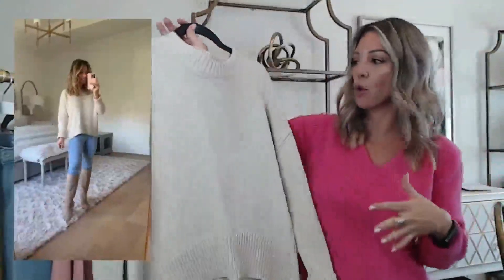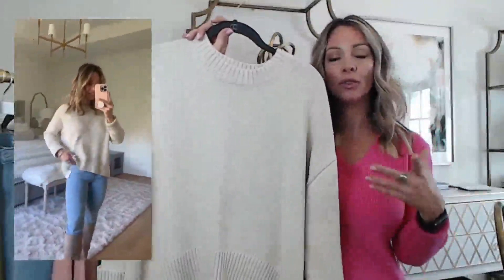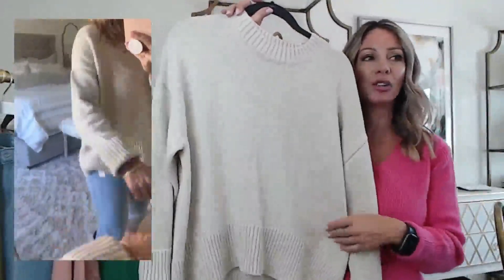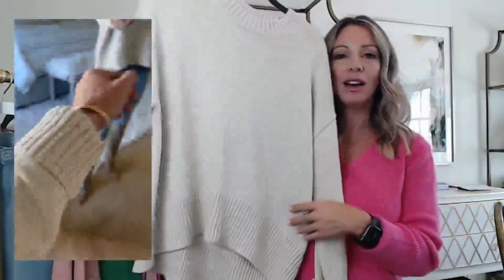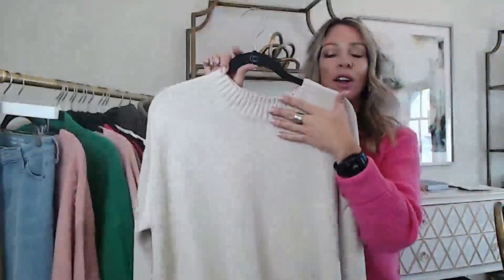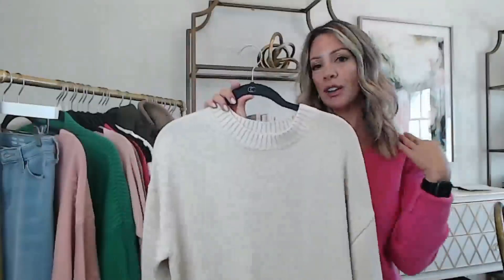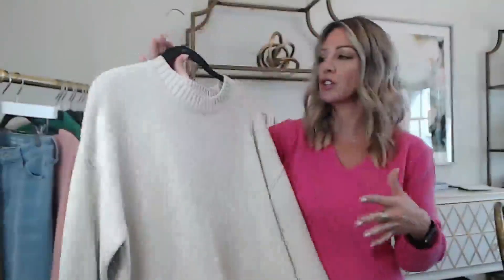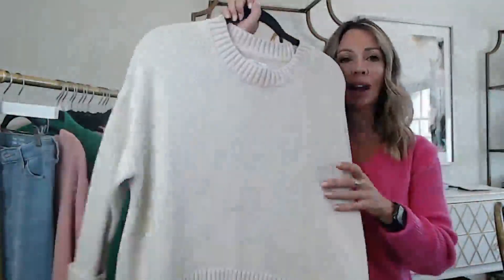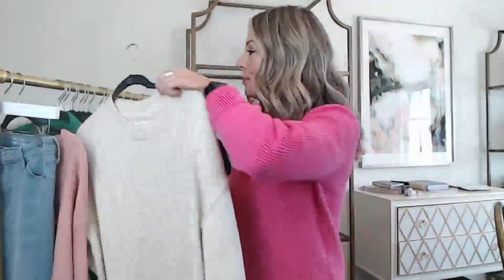The next sweater is a tan, almost oatmeal color with a kind of high-low hem. This is one I wouldn't do a front tuck with, but I actually really like how it looks just undone and relaxed. I just cuffed up the sleeve and it's got a nice crew neck. If you wanted to amp up the visual interest you could add a collared shirt underneath for a pop of color or pattern and let the tails hang out. This one is by Daily Ritual — I'm in an extra small, it's a relaxed fit, just go with your true size.